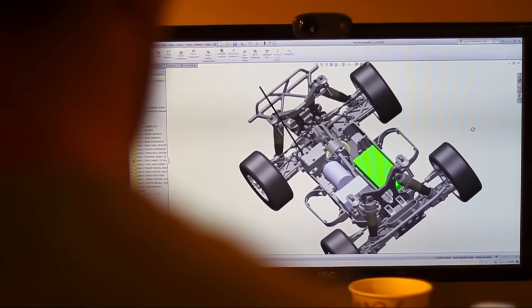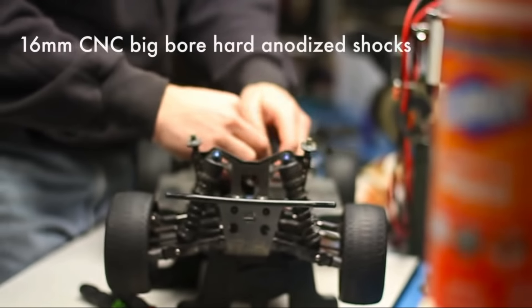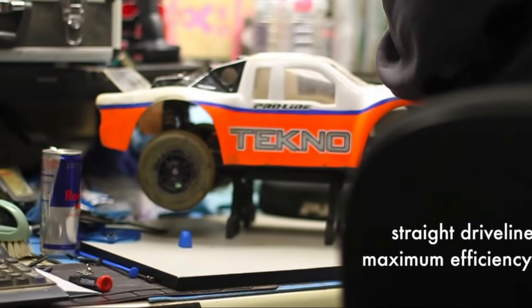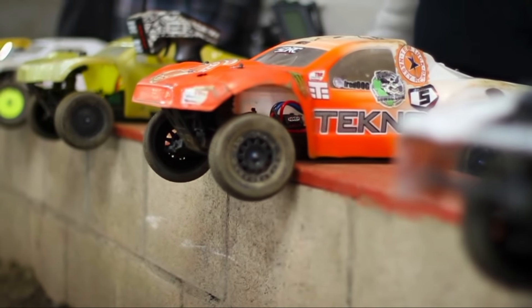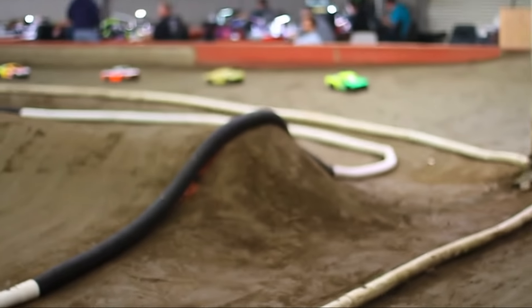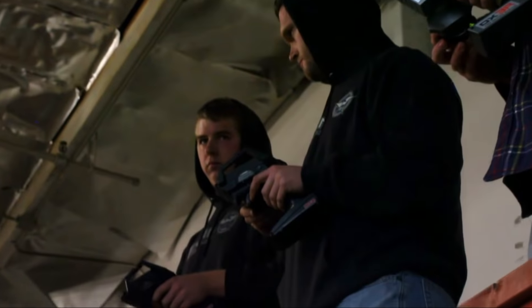Short course trucks are a funny category — popular for bashing but also used for racing. My pick is something you can use for either: the Tecno SCT 410.3, the latest four-wheel drive short course truck from Tecno. I think it was their very first full kit and spawned their whole range of vehicles. Before that, Tecno mostly made aftermarket parts for vehicles like the Slash. You can get it for about $370 in the United States.